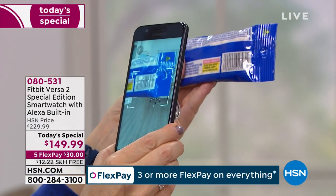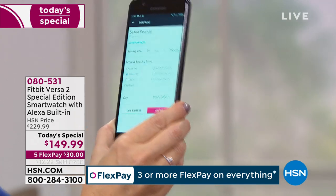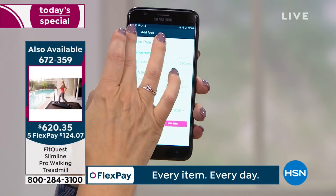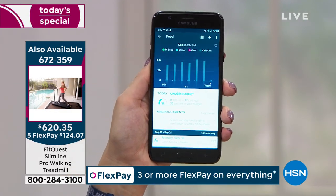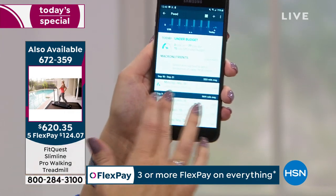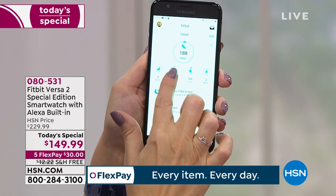I logged a snack using the camera on my cell phone — I've always wanted to count my calories. Bobby, we are providing you with the item number for the treadmill: 672359. And we'll remind you of that.